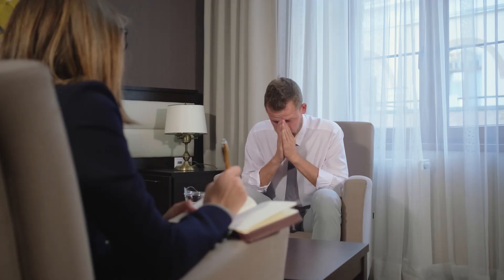Speaking too quickly is a common problem, especially when you're nervous or excited. It can be difficult to control and make it hard for people to understand you, which can ruin your presentations, interviews, conversations, or videos, in fact.